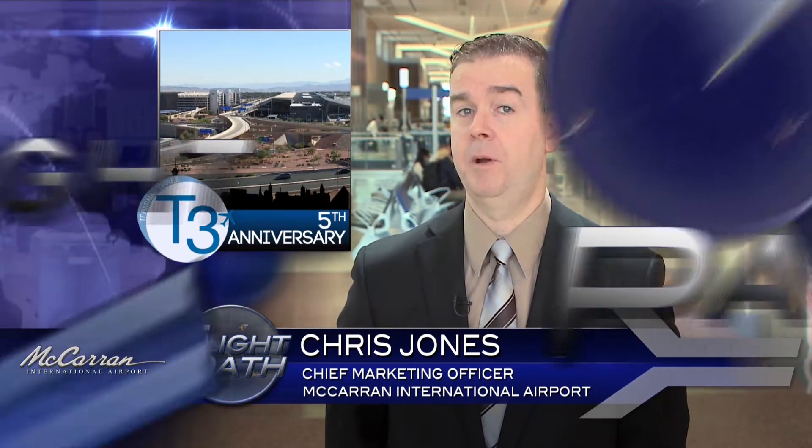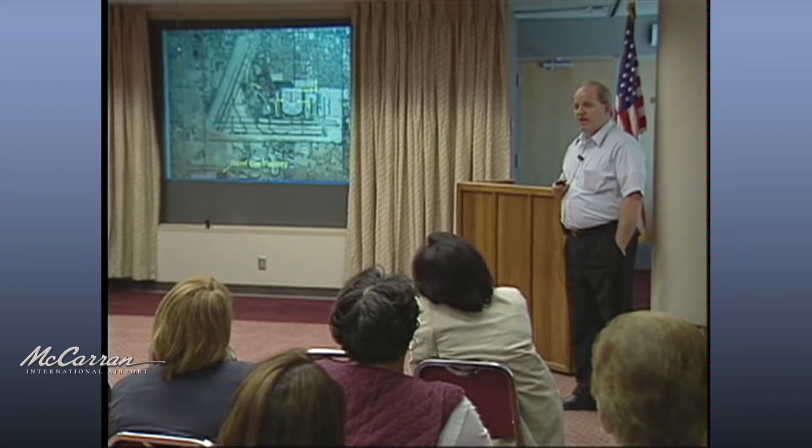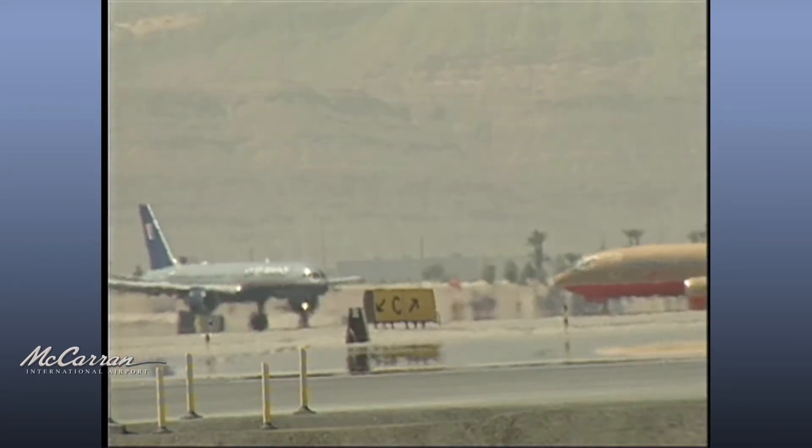Terminal 3 opened in the summer of 2012. Its construction was the most comprehensive expansion at McCarran International Airport in more than six decades. This year marks T3's fifth anniversary. Terminal 3 provides millions of travelers with their first and last impressions of Southern Nevada. It is a first-class facility for a first-class destination. To keep pace with record-breaking growth in the late 80s, the Department of Aviation began to examine options for expanding McCarran.